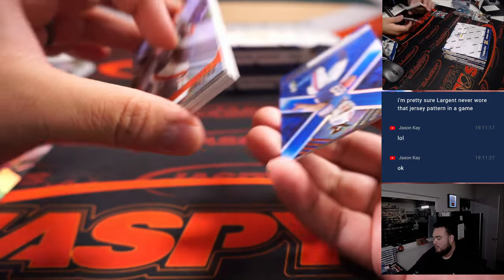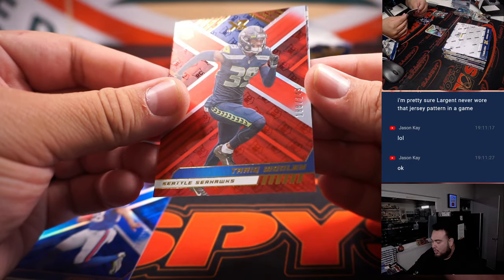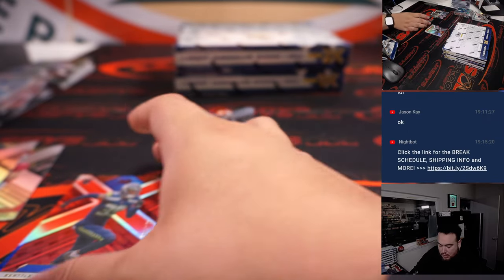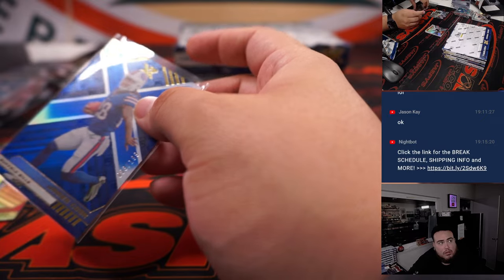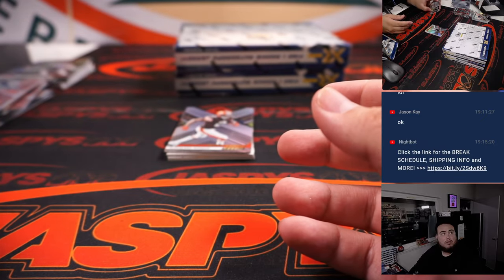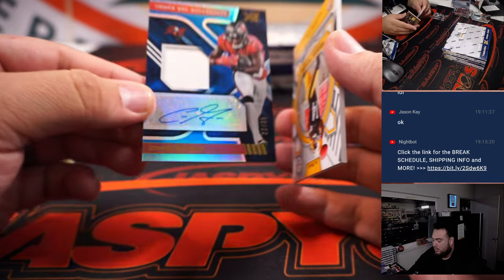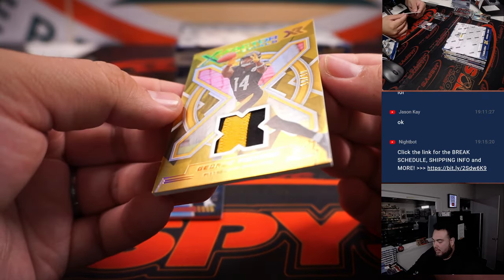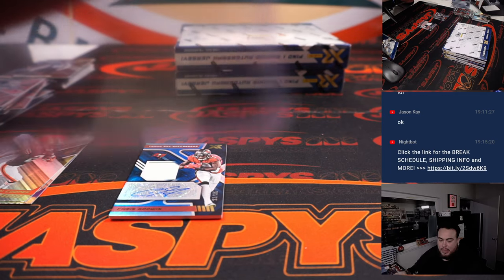This one has a couple thick cards. We have James Cook, Tariq Woodland to 249, and Kennedy Brooks. Then Chris Godwin Patch Auto to 35 for the Bucs — that's Ed. And then a two-color patch to 10 of George Pickens — that is Steelers, Chris Butler.